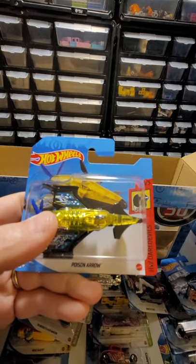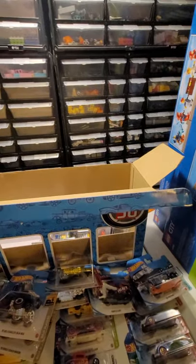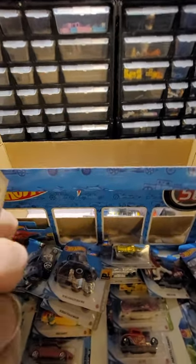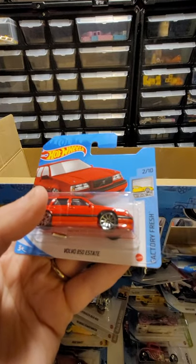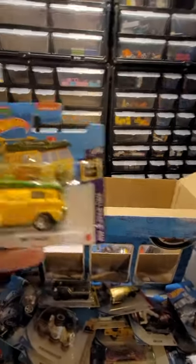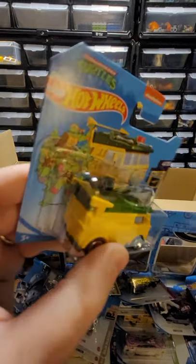This one's called Poison Arrow - it's from the Daredevils line, it's a big plane. Here's a Tanknator from Experience - it just has moving parts, the tank part moves around. We have a Volvo 850 Estate on the Factory Fresh line. Hey, we have the Teenage Mutant Ninja Turtle Party Wagon from Screen Time - with the shell on the front, it's pretty cool.